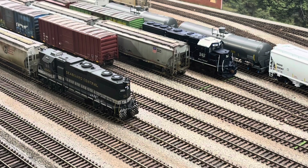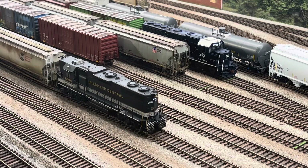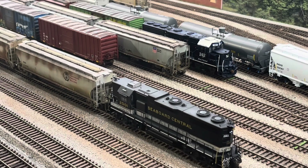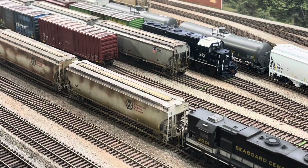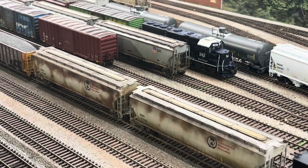Welcome back to The Seaboard Central, everyone. Today we're going to talk about tractive effort versus horsepower. Many people often confuse horsepower and tractive effort. I'm going to discuss some of the differences between the two and talk about why each are important and why one may be more important than the other depending on the circumstances.